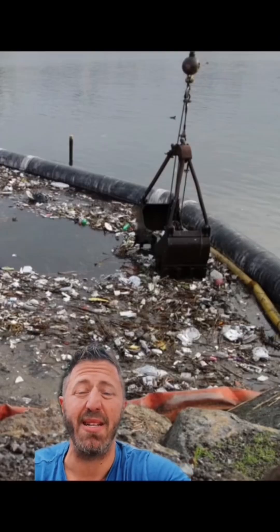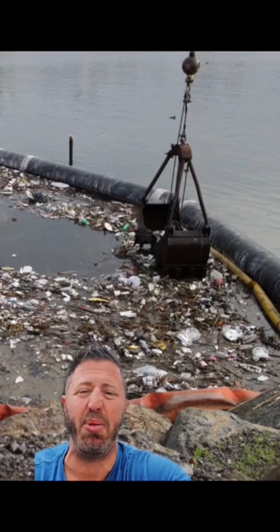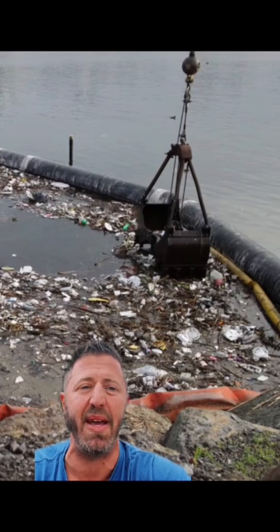Now, the problem with our current system is that a lot of that rainwater is runoff — it's traveled over many surfaces, and the pollutants are significant: fertilizer, pesticides, fecal matter, heavy metals, even trash. It's in terrible condition by the time it makes it to the ocean.